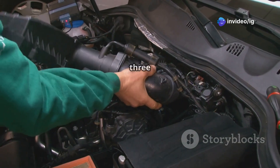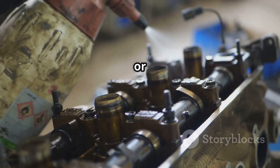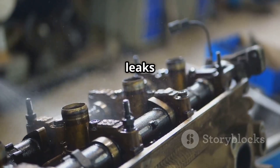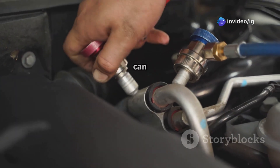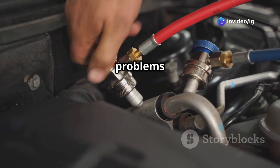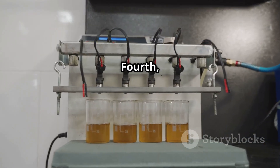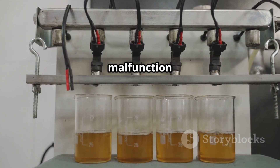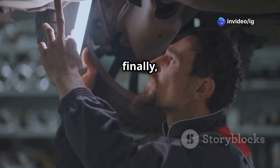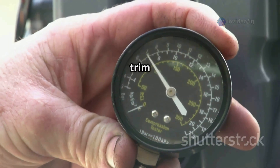Common causes of P0173 are: first, mass airflow sensor issues — a dirty or faulty MAF sensor can send incorrect data to the ECU. Second, vacuum leaks — extra air entering the engine can cause an imbalance in the fuel mixture. Third, fuel injector problems — clogged or malfunctioning injectors can cause a rich or lean condition. Fourth, oxygen sensor malfunction — a faulty O2 sensor in Bank 2 can lead to improper fuel adjustments. And finally, fuel pressure regulator failure — incorrect fuel pressure can affect trim balance.